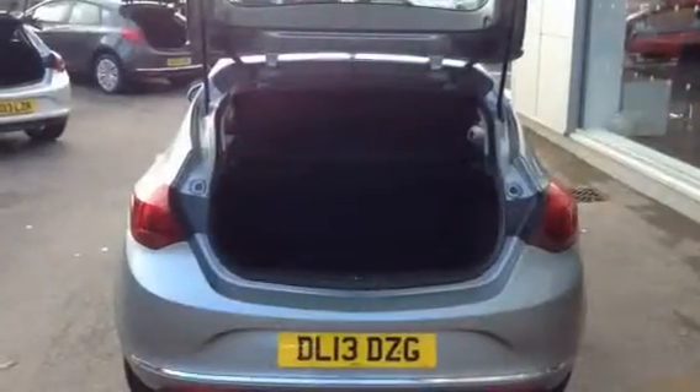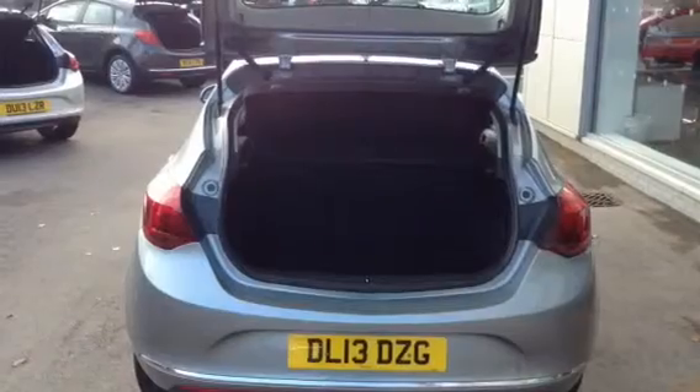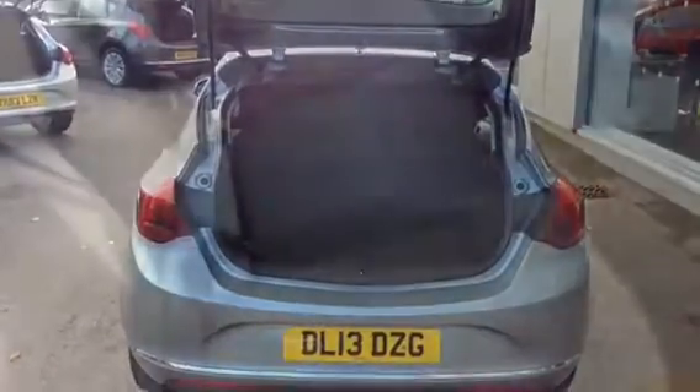Excellent boot space on the Astra. The rear seats are 60-40 folding split so you can fold them forwards if you need to fit anything bigger in. The interior is part black leather, part grey cloth. The rear seats have three seat belts, all of which are three-point harnesses, and also come with ISOFIX fittings in case you want to fit in a child seat.